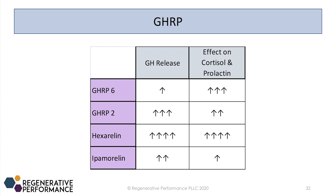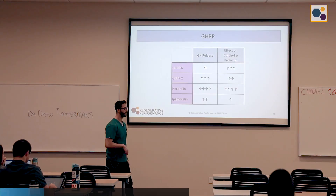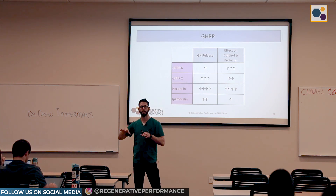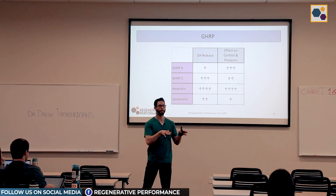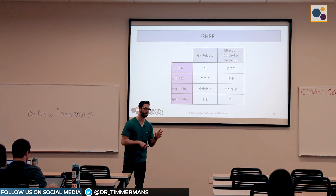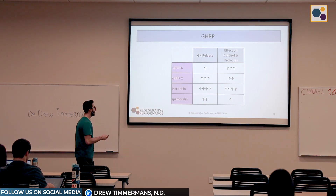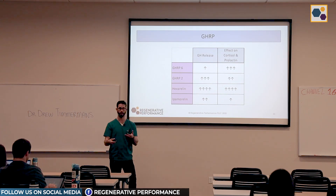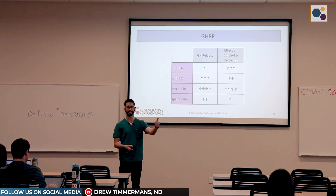In terms of GHRPs, there are four main ones most people have used: the older ones, GHRP-6 and GHRP-2, and then hexarelin and ipamorelin. The older ones have a stronger impact on cortisol and prolactin levels than the newer ones, except GHRP-2, which was only mild to moderate. With GHRP-2 you get a really big growth hormone release, but it comes with increased cortisol, prolactin, and TSH as well.